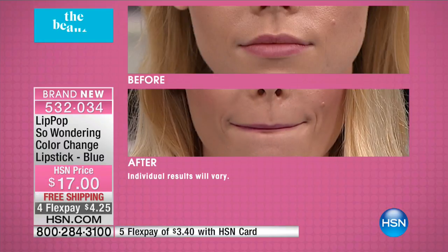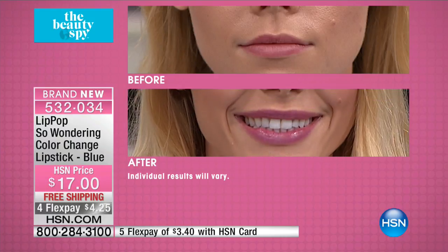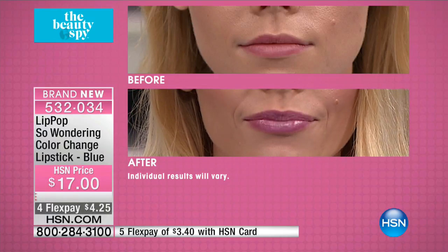It's a very magical formula all the way from South Korea. As she's applying, it starts to instantly warm up on the lips. It's ultra hydrating, so it's going to help fill in the look of those lines and it's going to develop into your own beautiful, gorgeous shade. Look at her color — and because she has blonde hair, it works on everyone. That's a beautiful berry shade. Everybody's teeth look whiter.